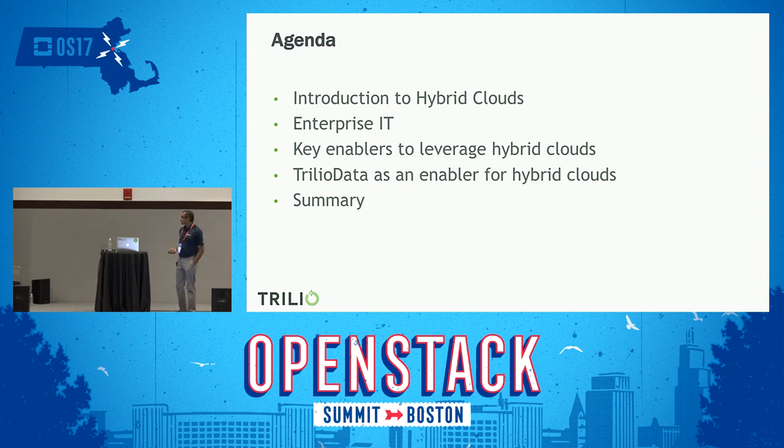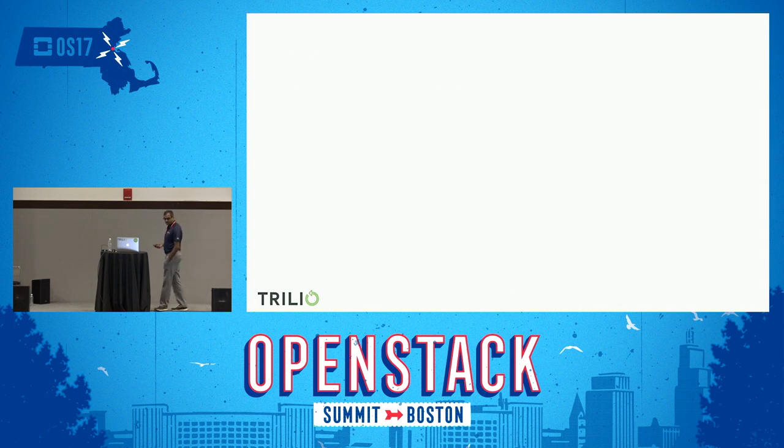So in this session, we will take a look at the introduction to hybrid clouds. We'll also look at what the enterprise IT composition is. Then we'll see what are the key enablers for the hybrid cloud. And then we at Trilio Data — how we manage multiple clouds during our testing, development, and deployment phase. So let's start with the introduction to hybrid cloud.